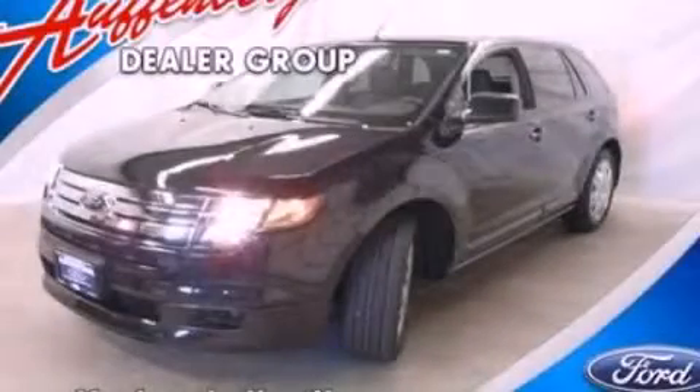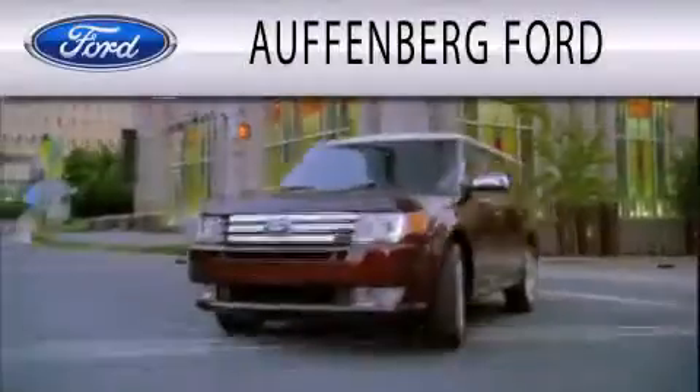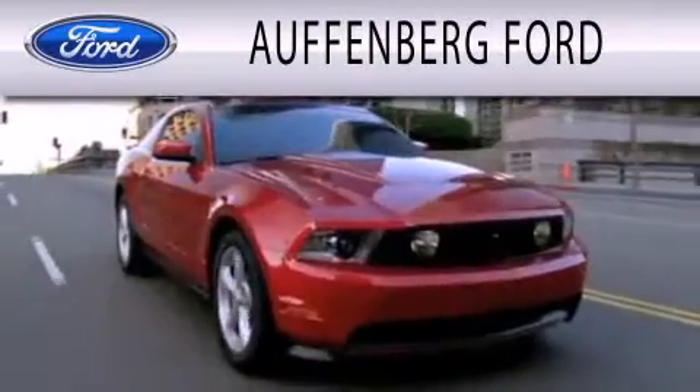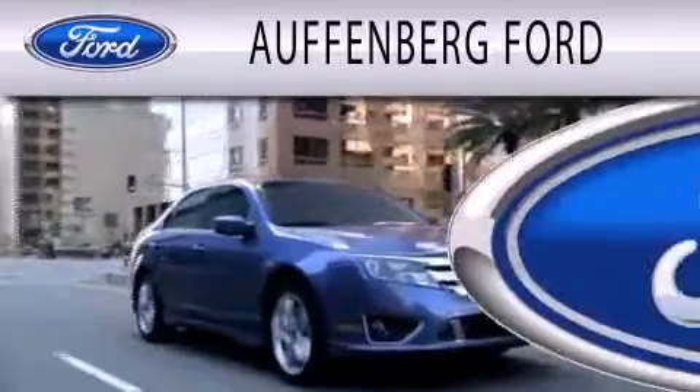Contact us today and schedule your opportunity to see this vehicle in person. Offenburg Ford is dedicated to doing everything possible to ensure that the experience you have selecting your next vehicle is as pleasant as possible.